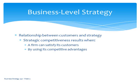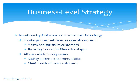Firms develop strategic competitiveness when they're able to satisfy their customers by using their competitive advantages. Every successful company knows how to do one or both of the following: satisfy current customer needs — which keeps customers happy — and meet new customer needs, which means they're either expanding the relationship they have with existing customers or expanding their customer base.